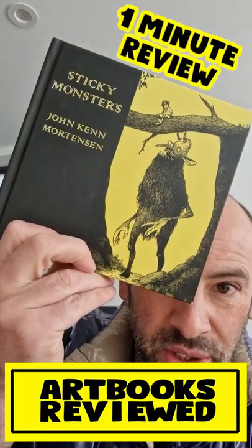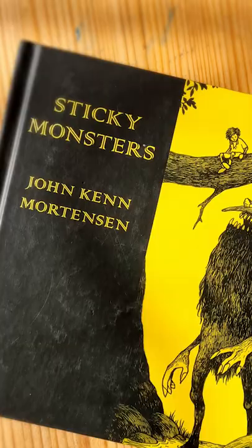This is an awesome book. It's called Sticky Monsters by John Ken Mortensen. It's quite a small book, as you can see — $7.99. I'll show you what's inside. It's really cool.